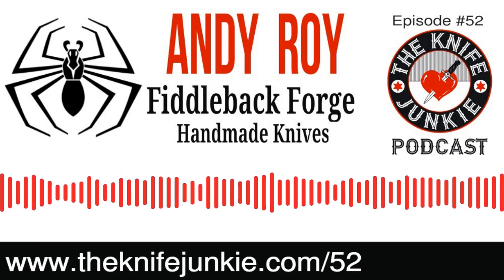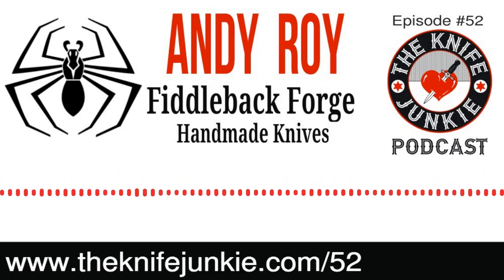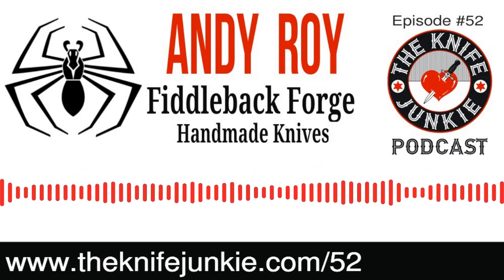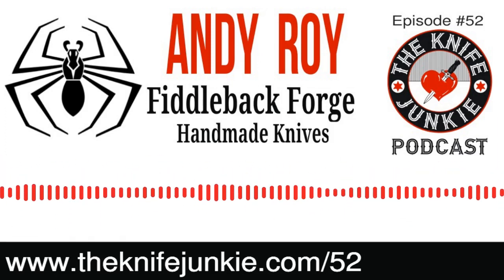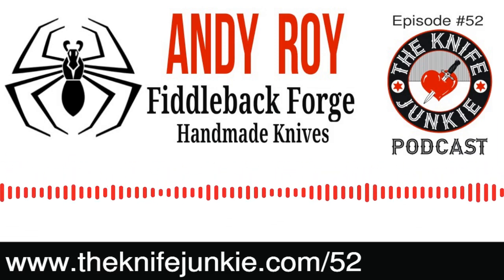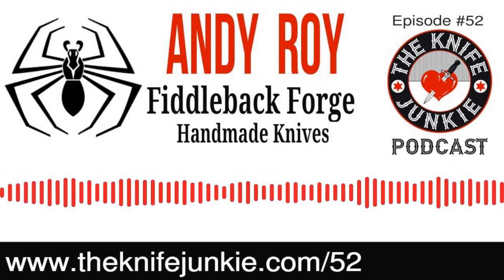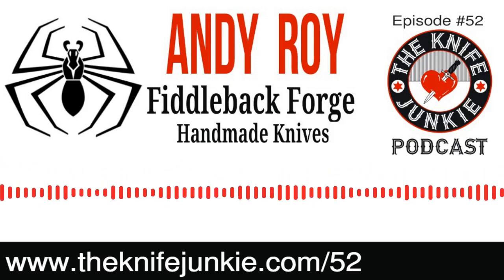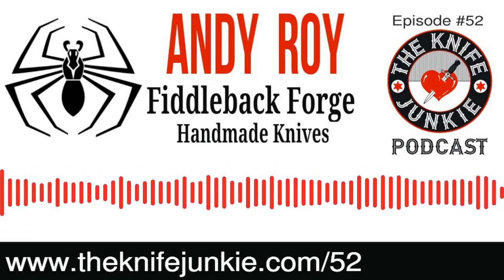Thanks for listening to the Knife Junkie Podcast. If you enjoyed the show, please rate and review it. For show notes, additional resources, and past episodes, visit theknifejunkie.com. Watch our latest videos on YouTube, check out knife photos on Instagram, and join our Facebook group at theknifejunkie.com/Facebook. If you have a question or comment, email Bob at theknifejunkie.com or call our 24/7 listener line at 724-466-4487.